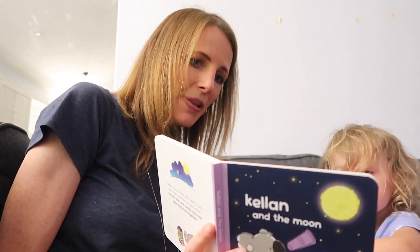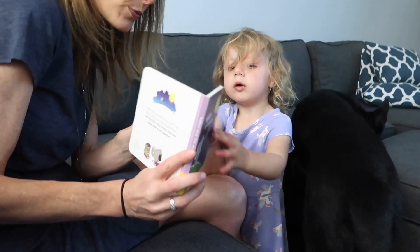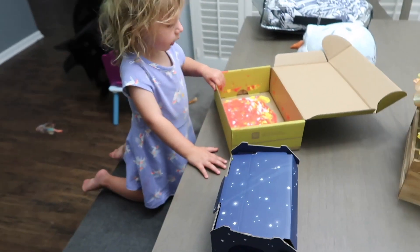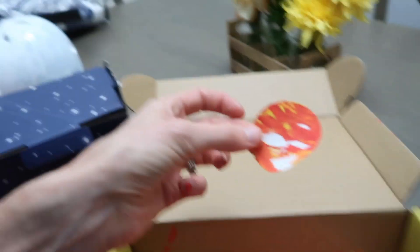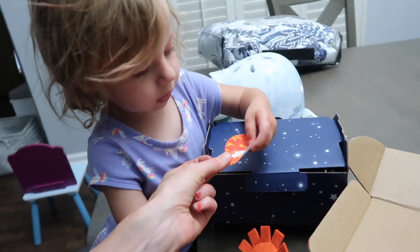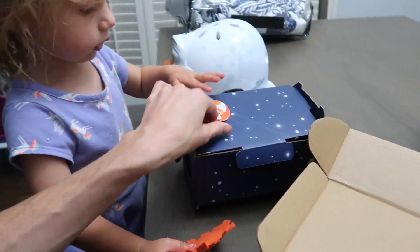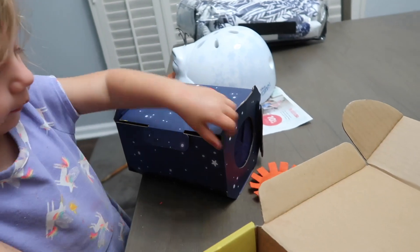Actually, a good thing we could do while we're waiting is read her that little book that was in the crate. I think this is dry enough to start decorating. We're going to take these stickers off — can you decorate them on there? Oh, look at that cool planet! Can you stick it on your box? She keeps wanting to put it in the box — she really likes putting things in there and pulling them out. Put it on the box. Wherever you want, this is your box. Now you're getting the hang of it.